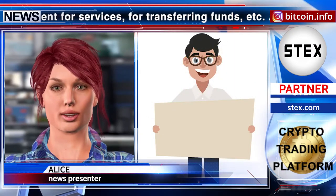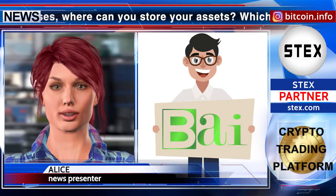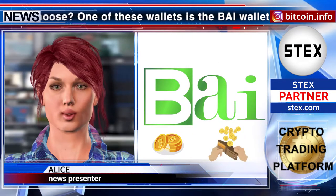And the question arises, where can you store your assets? Which wallet should you choose? One of these wallets is the BuyWallet. BuyWallet is an online digital wallet which can be used for commerce, to store assets, or to fundraise.